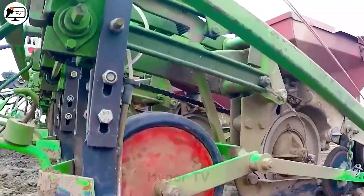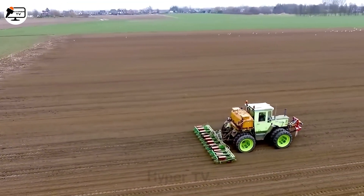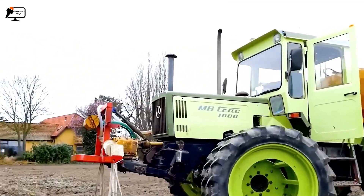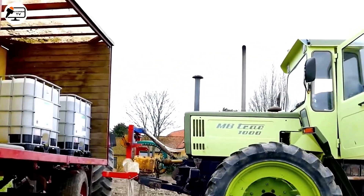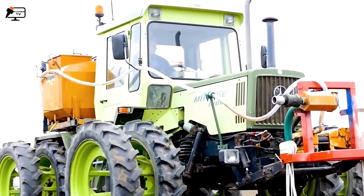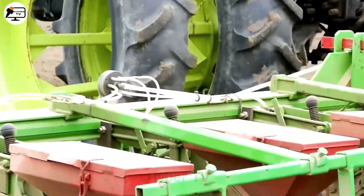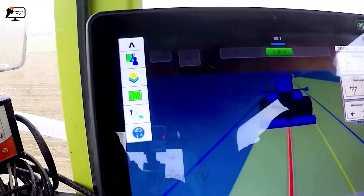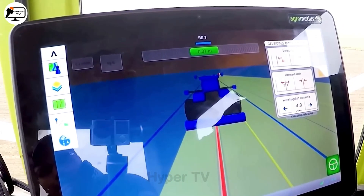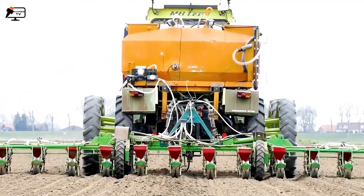The MB Track 1000, a classic farming machine introduced by Mercedes-Benz in the 1980s, represents their renowned luxury car brand. Although it's still in service, the MB Track 1000 comes with a specialized fertilizer spreading system exclusively compatible with this tractor model. However, Mercedes-Benz has since discontinued agricultural vehicles to focus solely on the automotive sector.